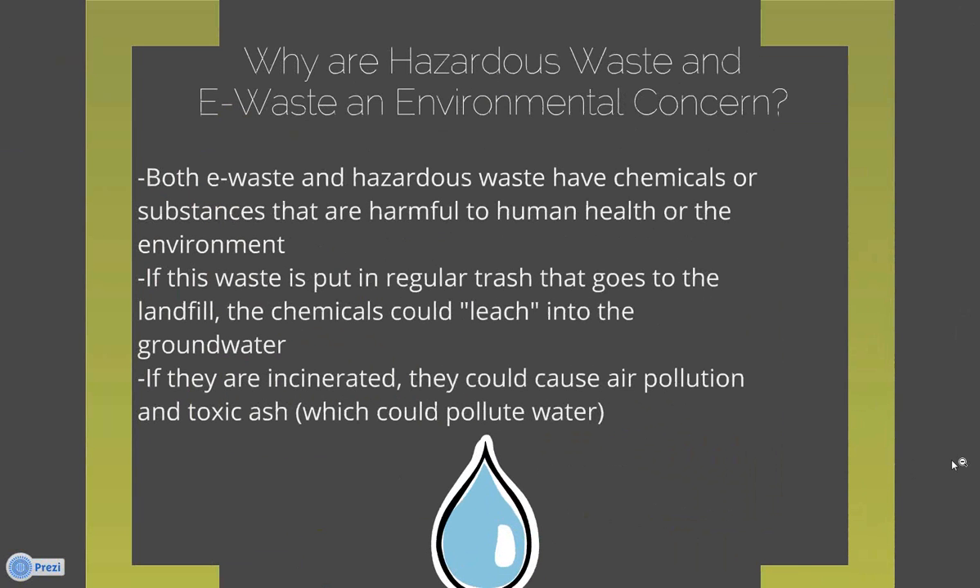Why are hazardous waste and e-waste an environmental concern? Both have chemicals or substances harmful to human health or the environment. Hazardous waste is more obvious — a battery with battery acid, you know that's harmful. But with e-waste, you just see the plastic edge of a computer screen and don't really know what's inside. If this waste is put in regular trash that goes to a landfill, chemicals from the e-waste could leach into the groundwater — the same goes for hazardous waste. If items are crushed or compacted and break open, those chemicals can very easily escape.